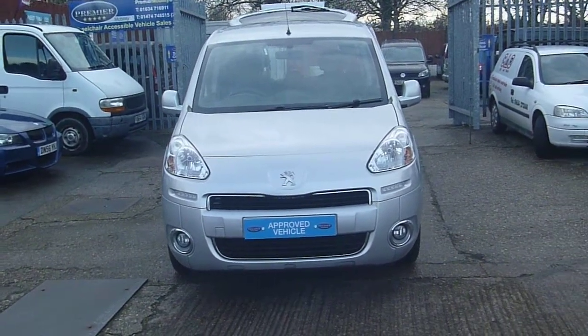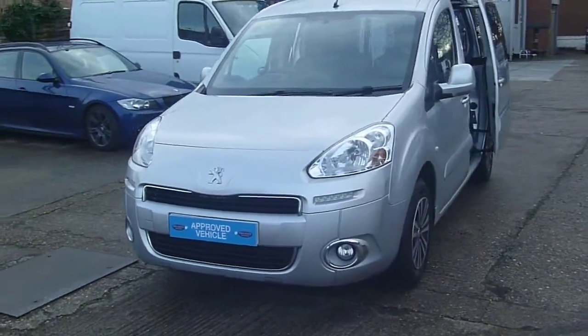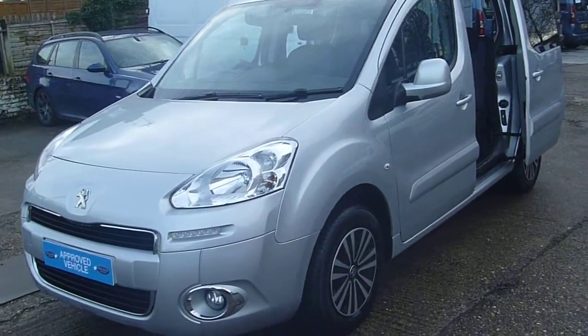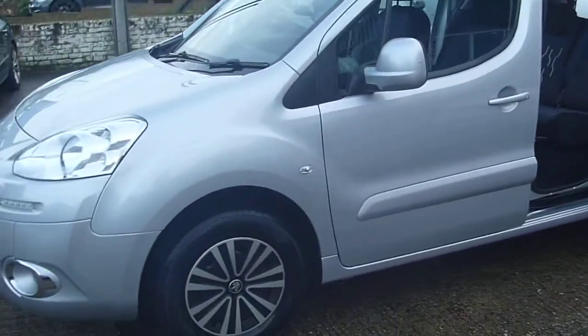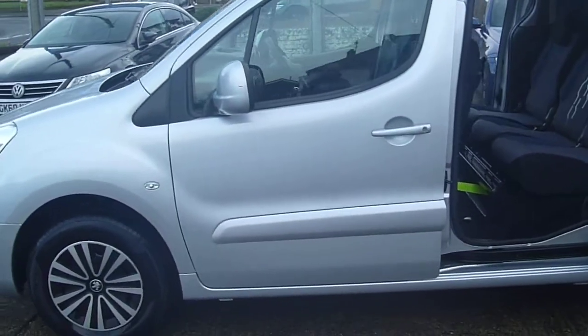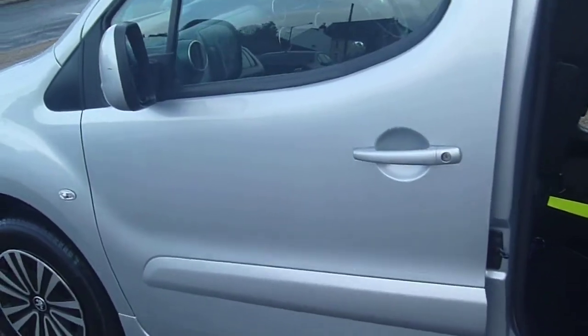Welcome to Premier Mobility Cars. Here we have a 2014 on a 64 Reg wheelchair adapted Peugeot Partner Horizon 1.6 HDI with an Allied conversion. It's the newer conversion which is the tripod, and as you will see very shortly, it's a 5-seat version but comes with 3 individual rear seats rather than the 2 plus 1.